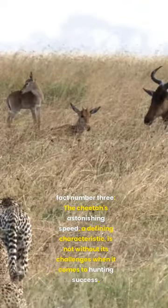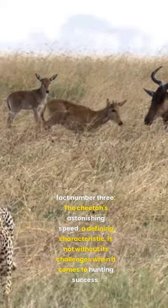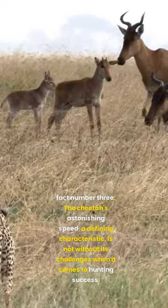Fact number three. The cheetah's astonishing speed, a defining characteristic, is not without its challenges when it comes to hunting success.